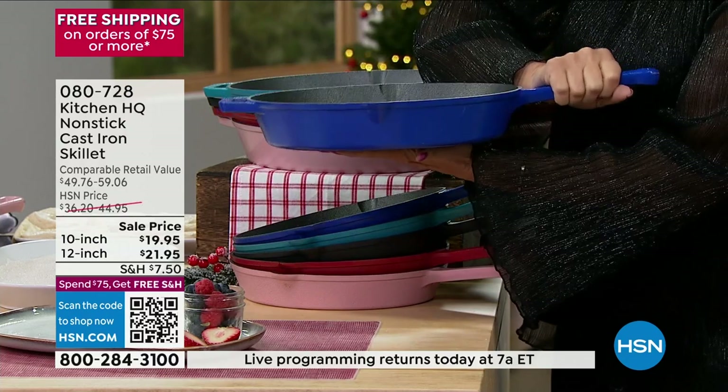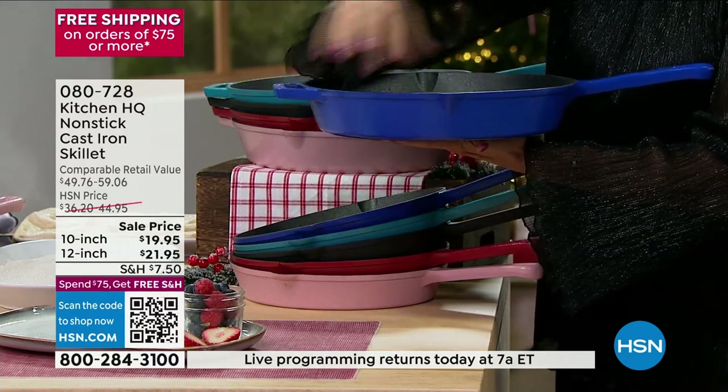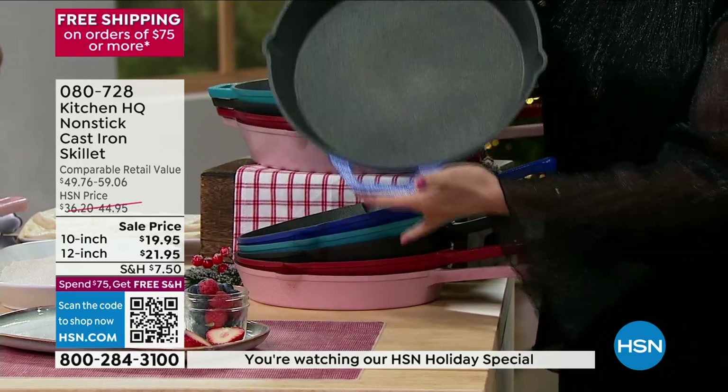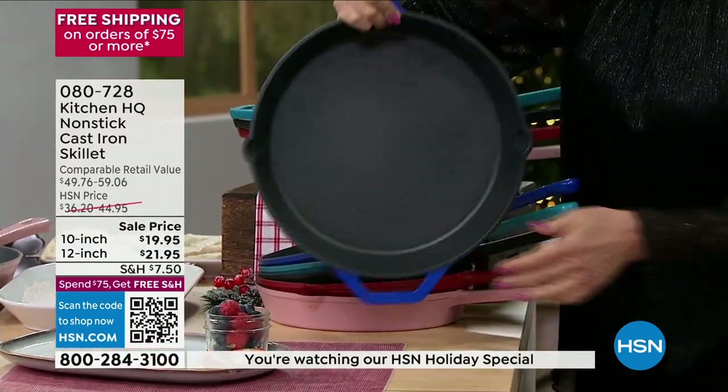And they're nice and deep too. These are not shallow pans — these are nice and deep, probably two inches in terms of your depth. I love that it has a buffet handle on it so it goes right to the table and is easy to lift up.